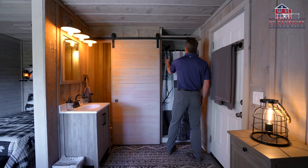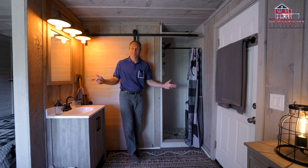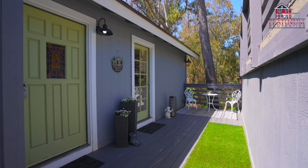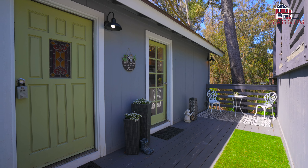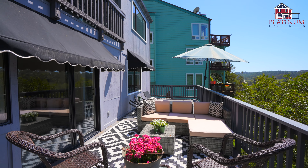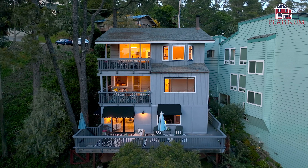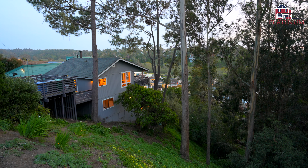The renovated bathroom with a sliding barn door is the perfect finishing touch. Other updates completed in the last few years include a new roof, new doors, and plumbing and HVAC upgrades. This property is truly a rare find, offering coastal living in excellent condition, privacy, and peace surrounded by pines, flowers, and nature.